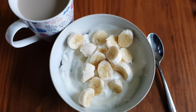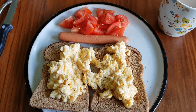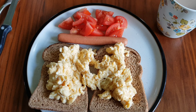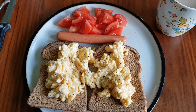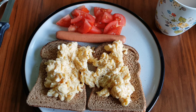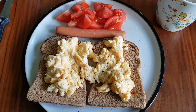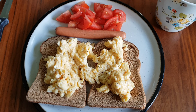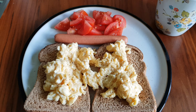Today's breakfast would normally be a weigh-day breakfast, but with the classes closed and not being able to access it, I'm trying my best to stay on plan with some scrambled eggs on wholemeal bread, a sausage and chopped tomatoes. I need to find out the sins for the sausage — I think it's six sins — let me check... it's two and a half sins for the frankfurter.